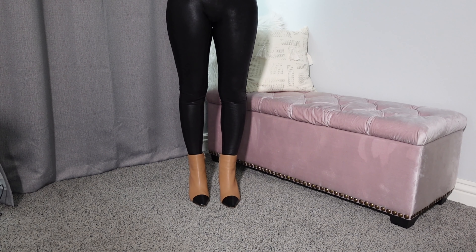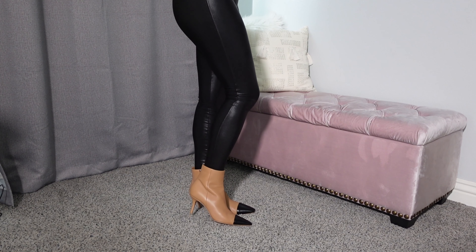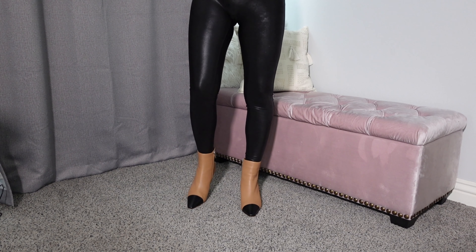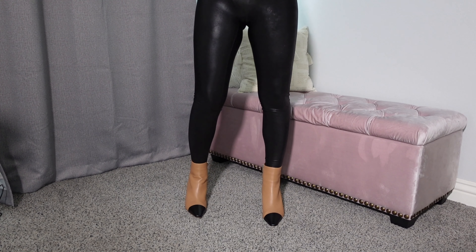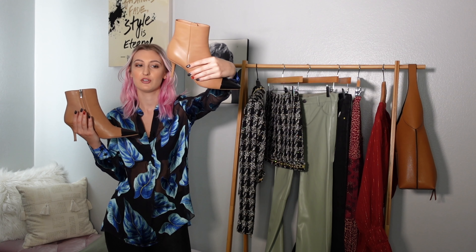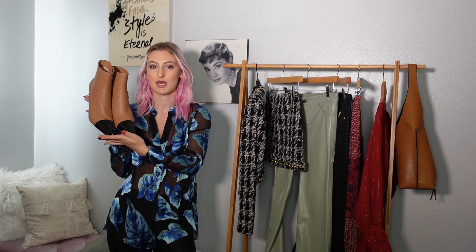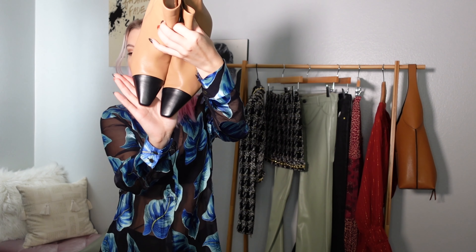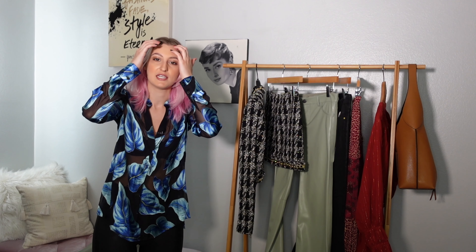Now for shoes. I got these from The Outnet — they are Gianvito Rossi, which is my absolute favorite for boots. I have a pair of tall boots with a chunky heel from them that are incredibly comfortable. These are a lower heel, maybe two to two-and-a-half inches, but they're a stiletto and they're so comfortable. There's a zip on the inside of the ankle, a lovely black cap toe with a slightly squared-off tapered point which feels really modern. I got these in a 37.5 — for designer shoes I recommend sizing up half a size as they tend to run narrow.